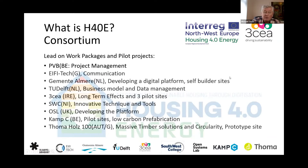The project has partners from Belgium, Germany, the Netherlands, and Ireland. Barry, presenting today, is from South West College based in Enniskillen in Northern Ireland. OSL, the platform delivery partner, gave a presentation three weeks ago.